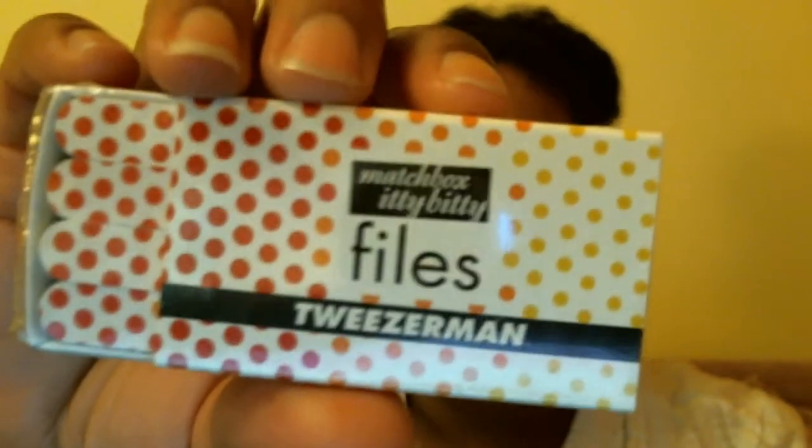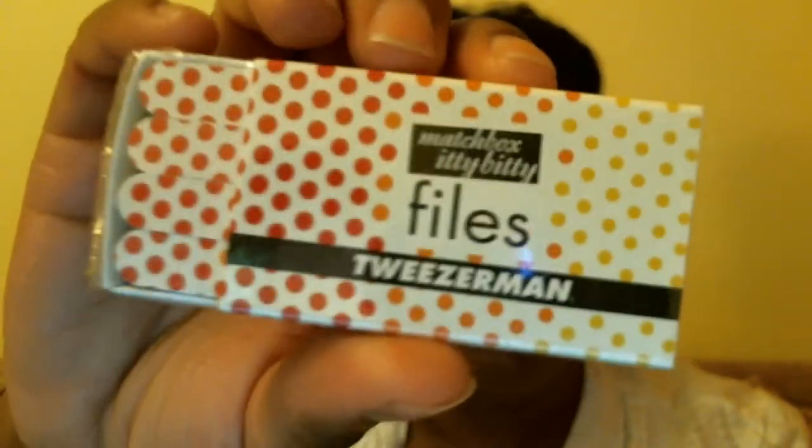The extra in the box this month is the Matchbox Itty Bitty Files by Tweezerman. The full size is $5. It's just a little packet of small nail files — always good to keep in your pocket, pocketbook, or around the house. You just need to file a nail, fix a hangnail, or smooth out a rough or broken nail. Those are always handy dandy.